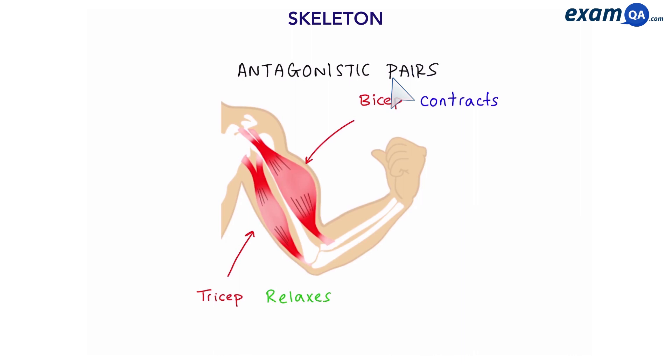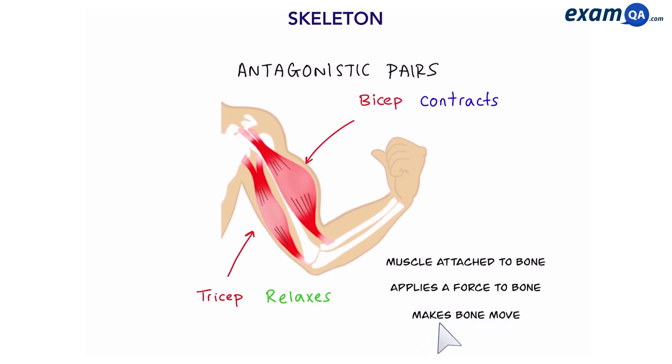Muscles are very important for making our body move. If they ask you in the exam, here's what you say: muscle is attached to bone, the muscle applies a force to the bone and makes the bone move.